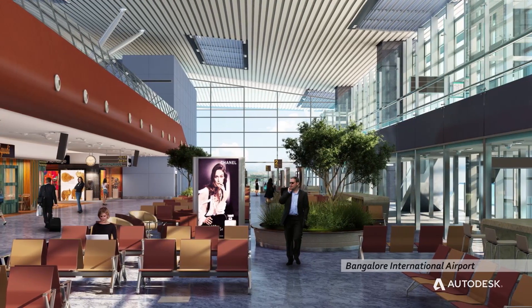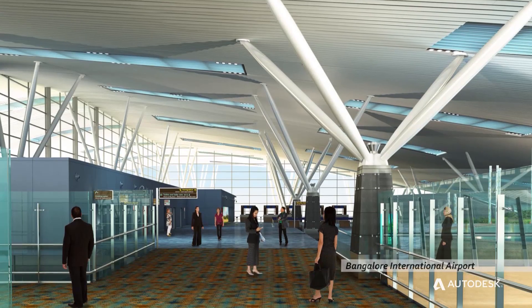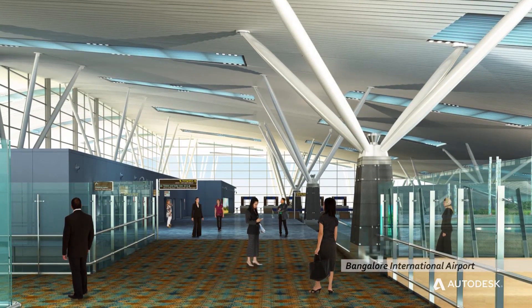We have recently finished Bangalore International Airport Interiors — it's an amazing job. It's an expansion of almost a million square feet, and we are focused a lot into green buildings and highly sustainable projects.